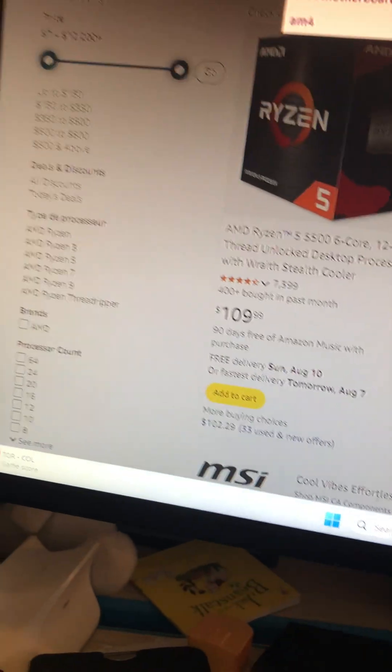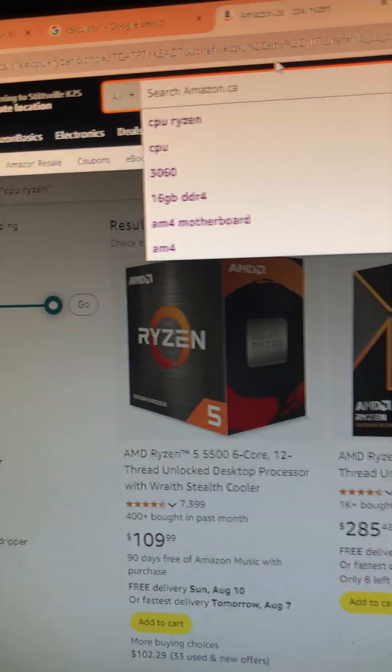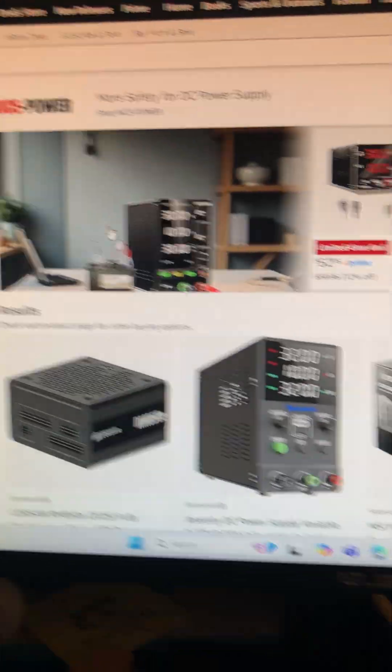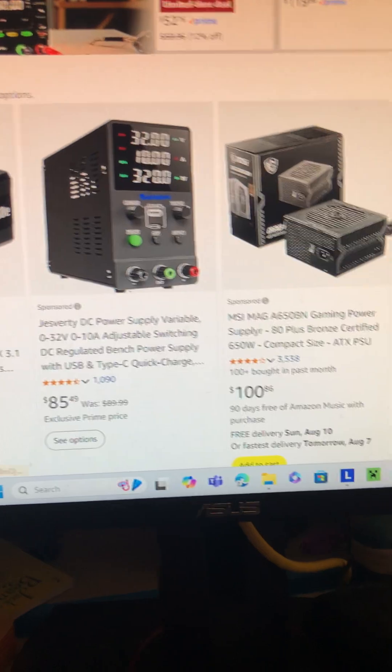Last but not least, since we're probably at about 750 now with tax, you're going to want to get a power supply. We'll assume out of everything it's going to be 650 watts, and you can get it for 100 bucks.